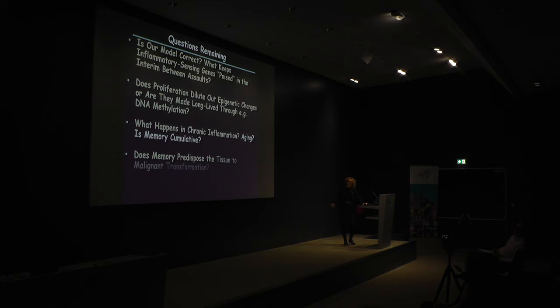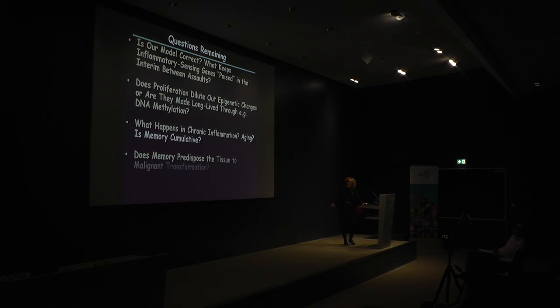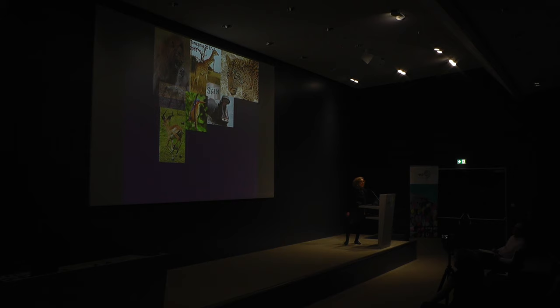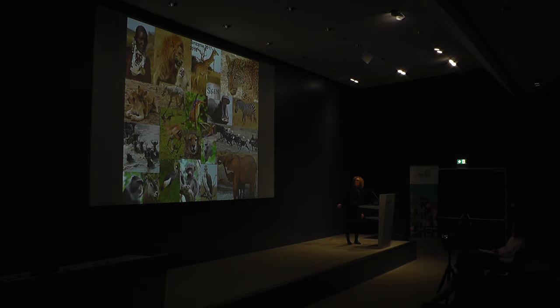We have a number of open questions: Is there chronic inflammation? What happens in aging? Is memory cumulative? Is it just epigenetic changes, or are there DNA methylation changes involved? Does malignancy predispose the tissue to malignant transformation? And what about western diet? It's recently been shown that memory in hematopoietic stem cells can be influenced by western diet with inflammatory memory associated.